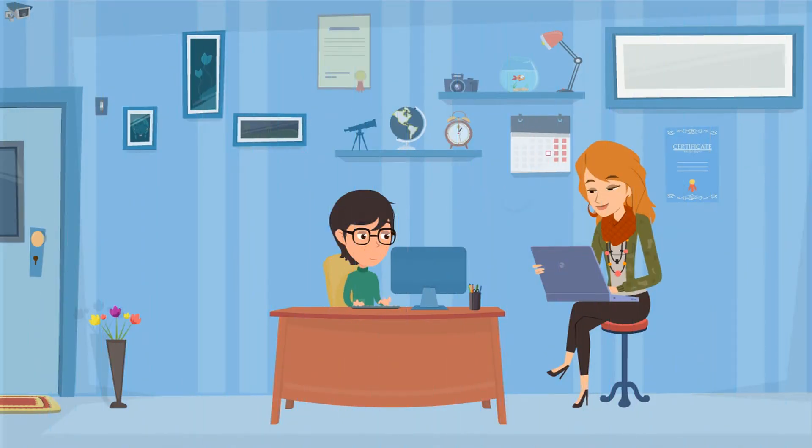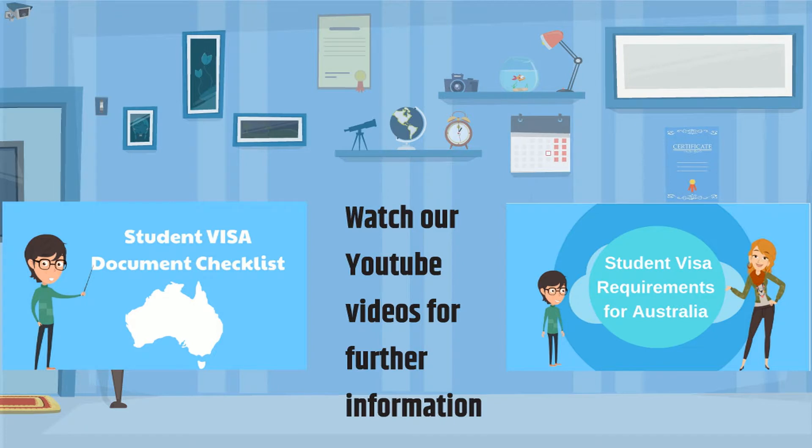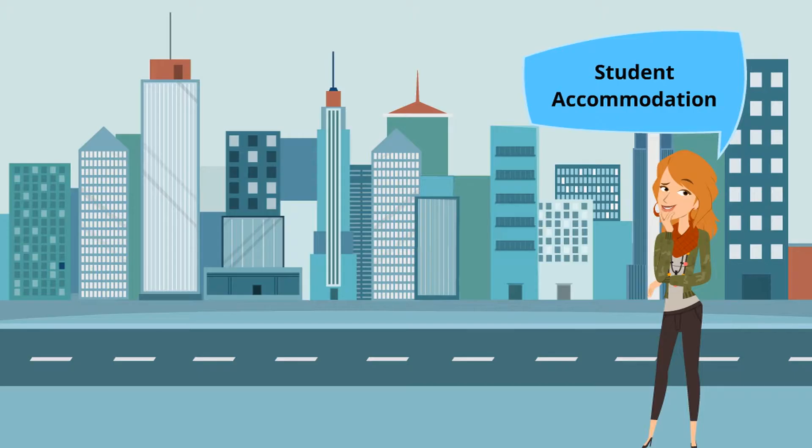YoYo and Momo have submitted their online application for the student visa. While they wait for the visa, they are doing research and looking at what options they have for accommodation in Australia. We recommend that you watch our videos on student visa requirements and student visa document checklist to obtain more information. Links are in the description below. Let's see what options students have for accommodation and what research YoYo and Momo have done.